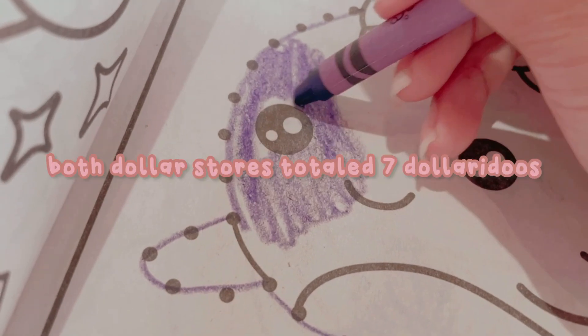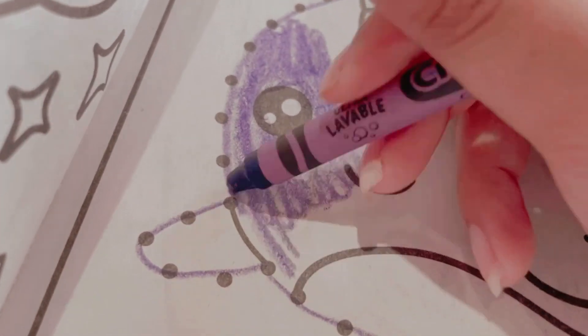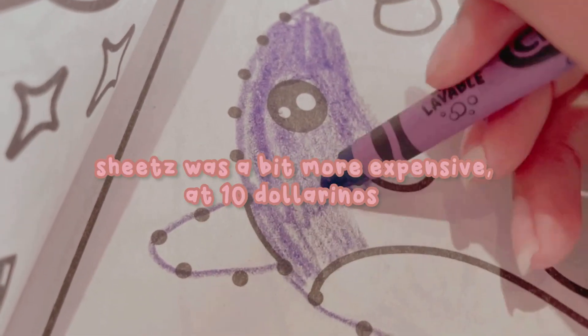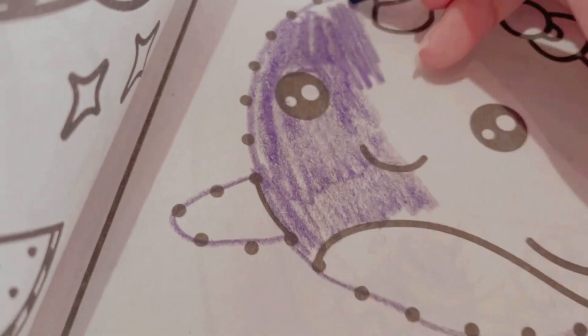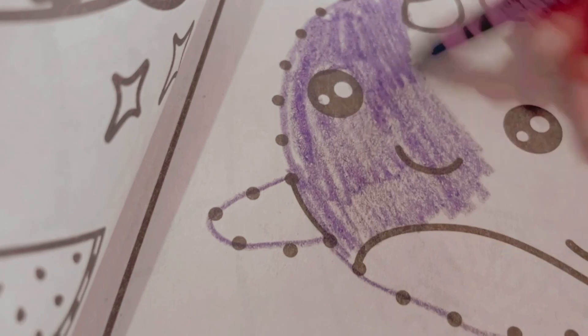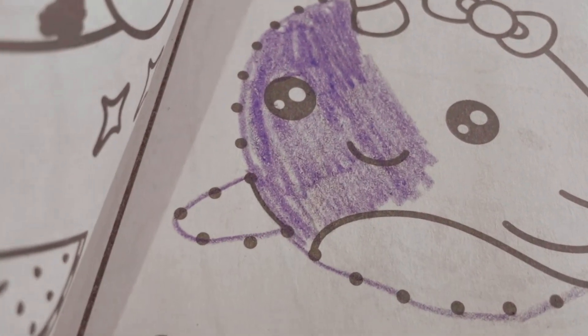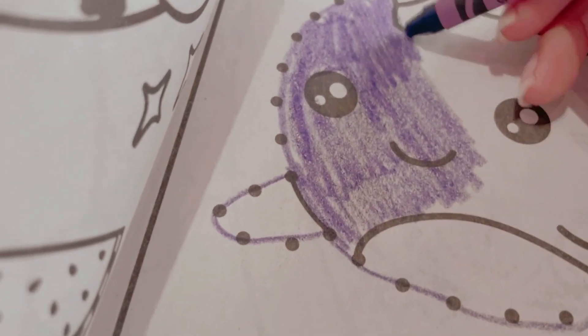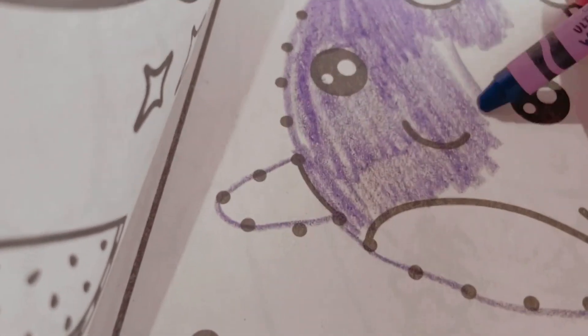So all in all, my trips to the dollar store were around $7, and Sheets was a little bit more expensive at around $10. But I definitely think this is a really fun thing to do, even if you don't spend any money, and I definitely recommend it. That's all I have for you guys today — I really hope that you enjoyed this video. I'll see you guys in the next one. Don't forget to like, subscribe, and comment. Bye-bye!